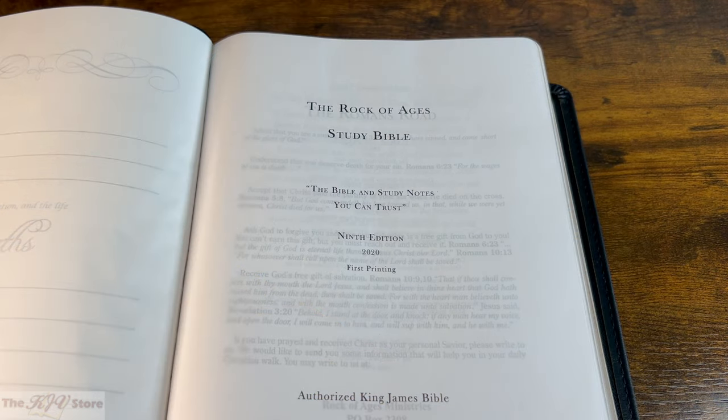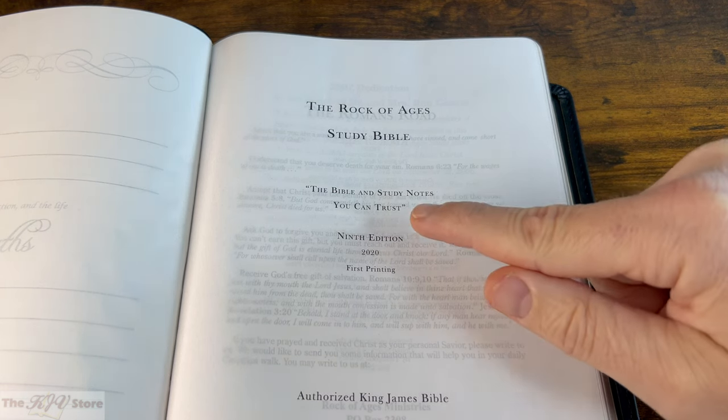If you are looking for a truly fundamental King James Study Bible, you found it. As the title page states, the Rock of Ages Study Bible has study notes you can trust.